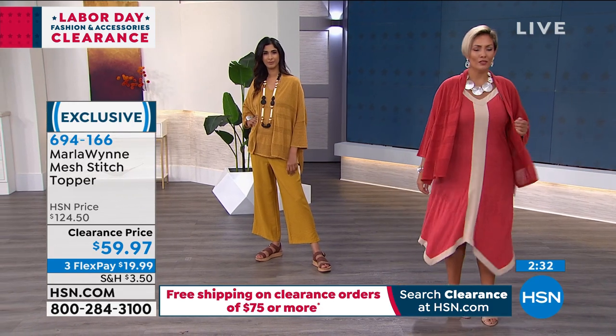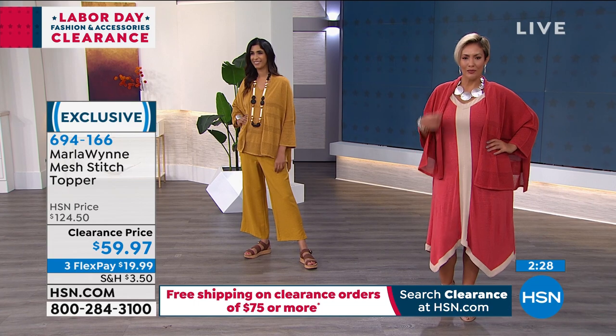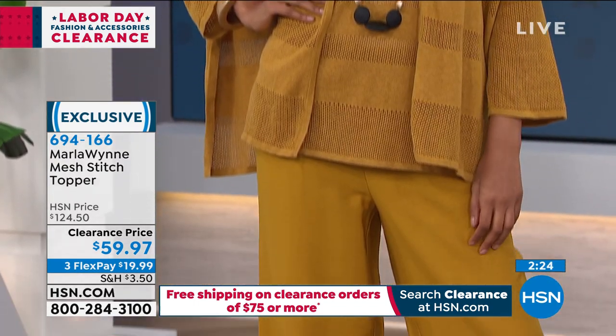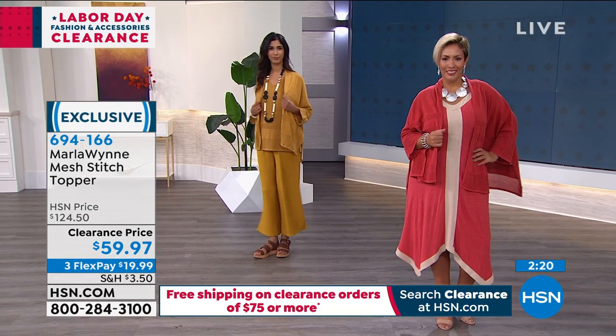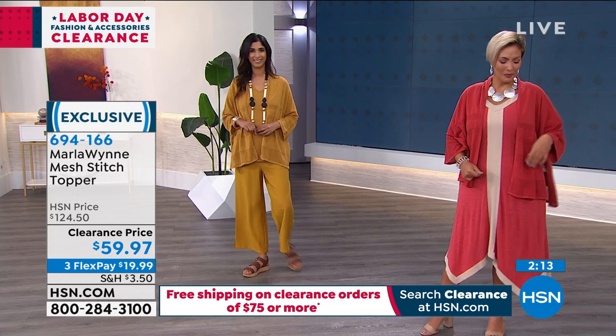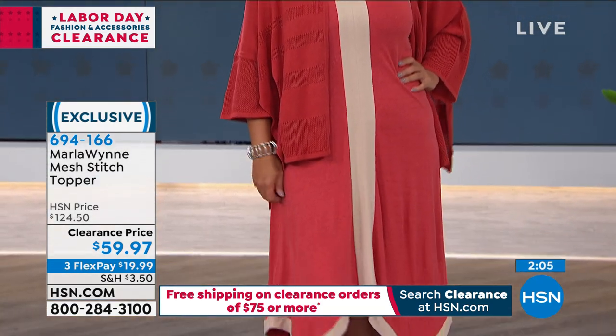I want everybody to stay right there — I'm going to jump ahead and blame Yas for this because I spotted her dress. That's going to be coming up. Hold on, my little mic pack here — I pulled it apart.